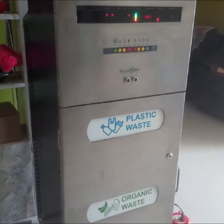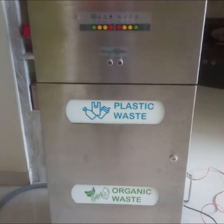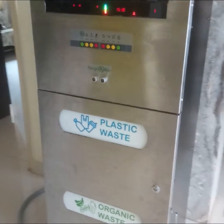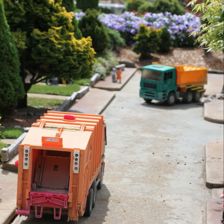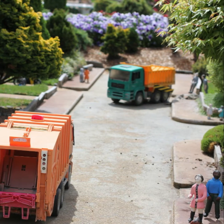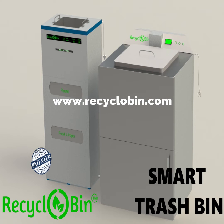RecycloBen can be used in offices, hotels, restaurants, shopping malls, etc. Using RecycloBen, you also reduce the trips required by garbage collection trucks, reducing cost and carbon emissions. For more information, visit www.recycloBen.com.